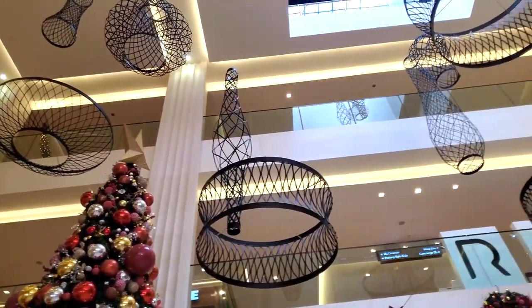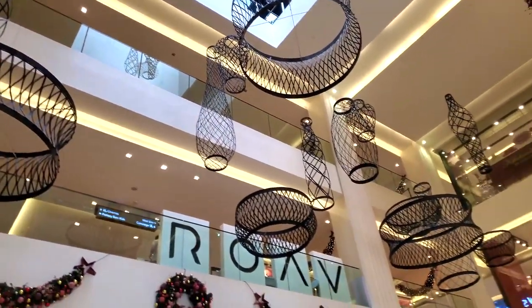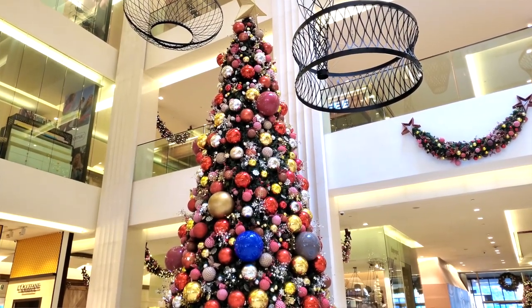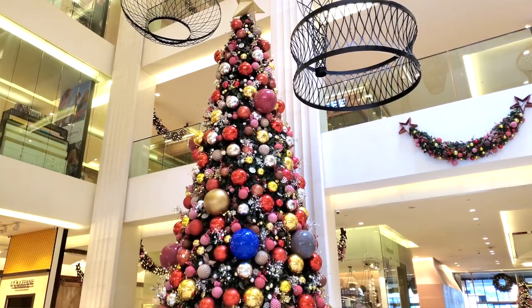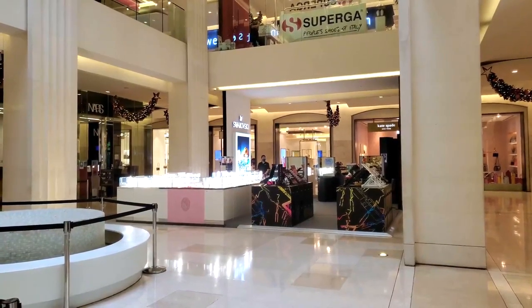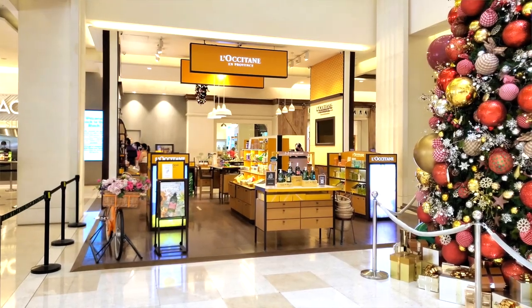Immediately walking in, the first thing I noticed is that the Christmas decorations are absolutely fantastic. They have a gigantic Christmas tree here, and you guys already know how I feel about the Philippines starting Christmas early — I love it. It's also just a beautiful mall overall. There's a lot of jewelry right off the bat, and Shake Shack is to the left, so let's go look at that.